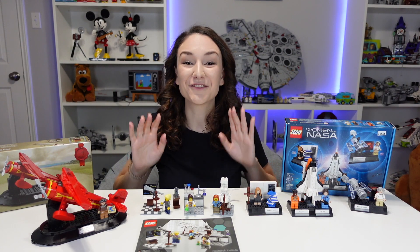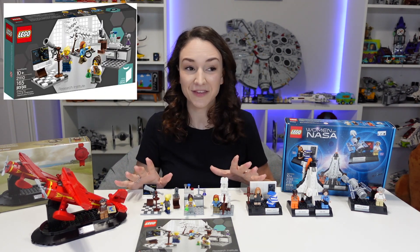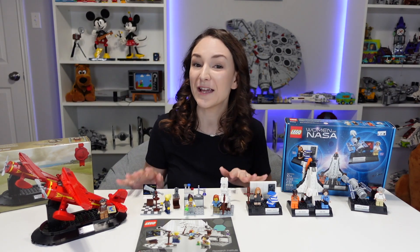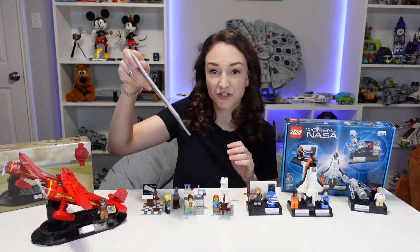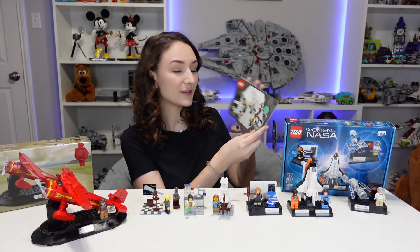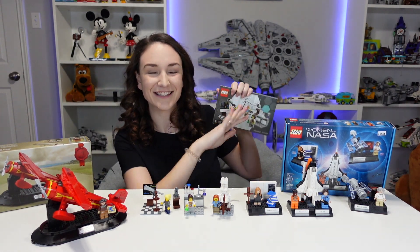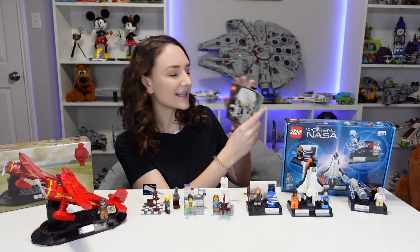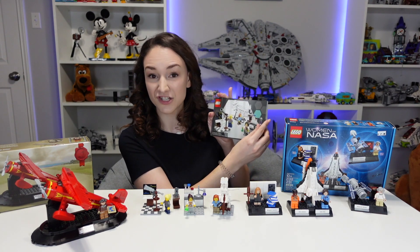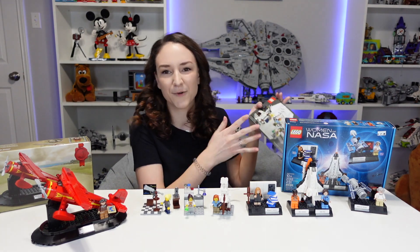Now let's move on to the center here — the Research Institute, set number 21110. I just bought this a few days ago; I found it used at Bricks and Minifigs, so it only came with the instructions and no box. This is a Lego Ideas set, same as the Women of NASA. It was actually designed by a female geologist, which is cool because I studied geology in my undergrad and now I'm more of a programmer.